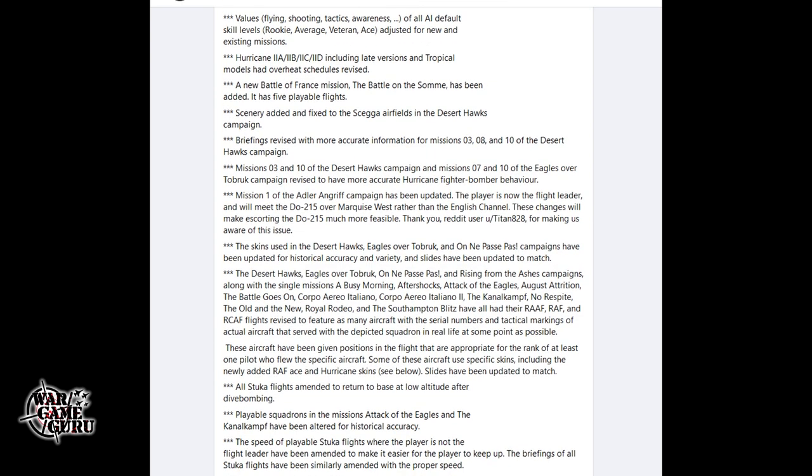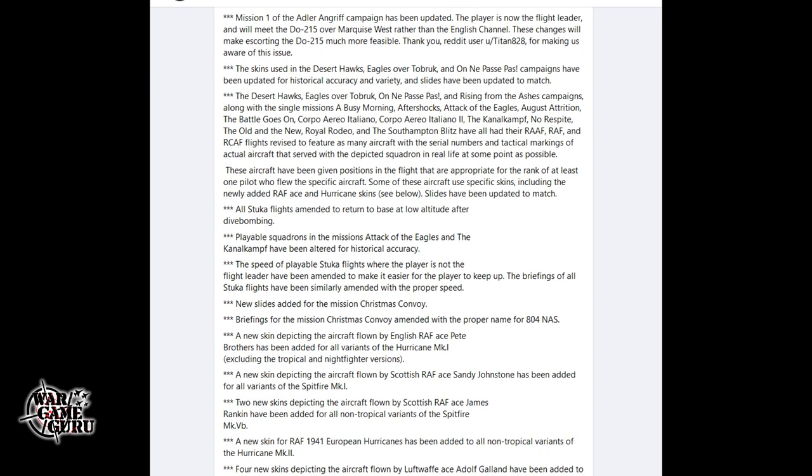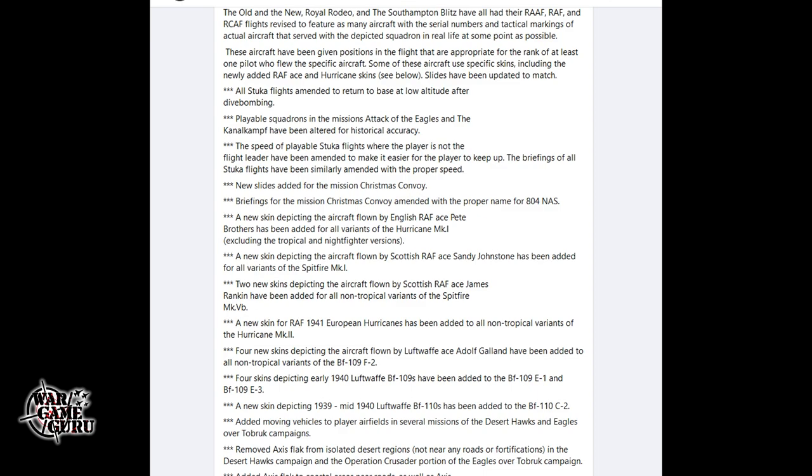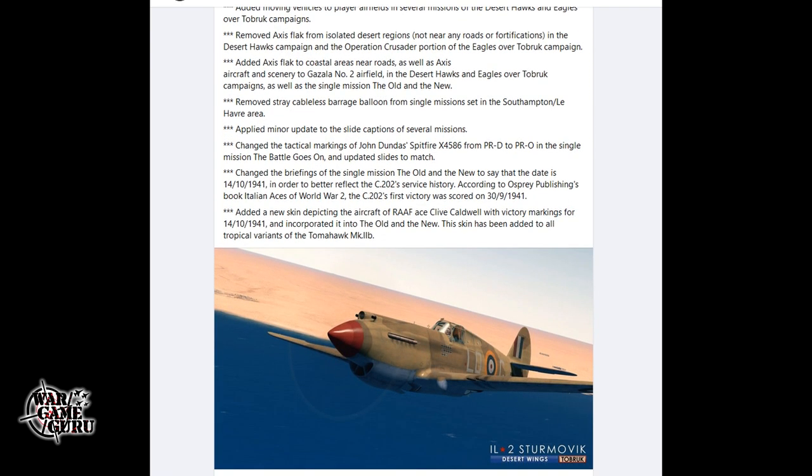The skins used in the Desert Hawks, Eagles of Tobruk, and other campaigns have been updated for historical accuracy and variety, with slides updated to match. Playable squadrons in missions like 'Attack of the Eagles' and the canal campaign have been altered for historical accuracy. The speed of playable Stuka flights where the player is not the flight leader has been amended to make it easier to keep up. Briefings for Stuka flights and the 'Christmas Convoy' mission have similarly been amended with proper information.